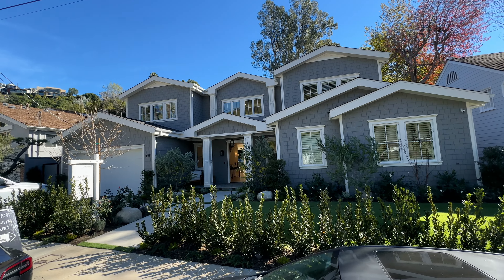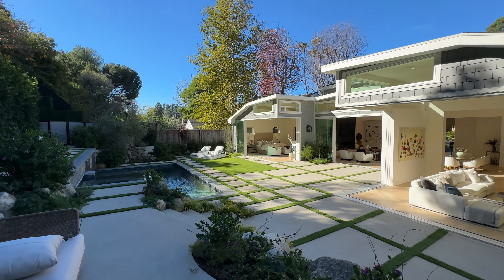Today we're in Brentwood at a new construction with an amazing backyard, listed with Efron Smith and David Berg with Compass. Let's go take a look.